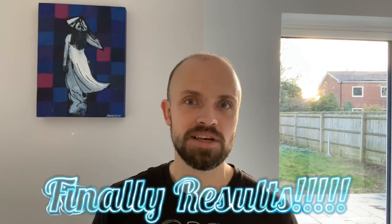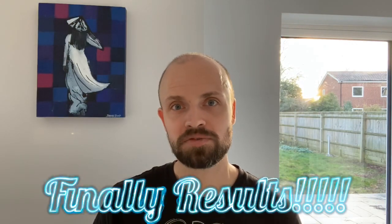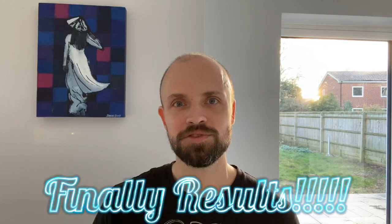If you haven't done so yet, please click the subscribe button and enable bell notifications so you don't miss out on any future videos that I post.